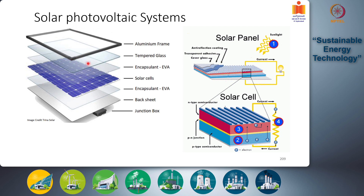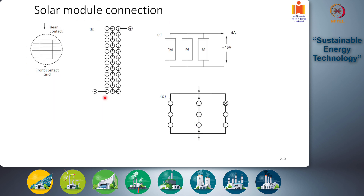Each module is encapsulated: the solar cell stack — comprising the anti-reflective panel, n++ and p+ layers, and back contact — is encapsulated in ethylene vinyl acetate (EVA), which is thermally stable and does not reflect or absorb sunlight. The entire assembly is placed in an aluminum box with a tempered glass frame, and a junction box at the bottom connects this module to other modules.